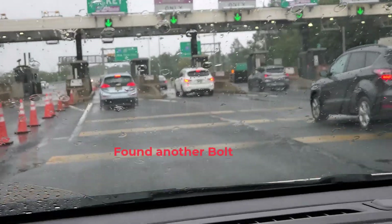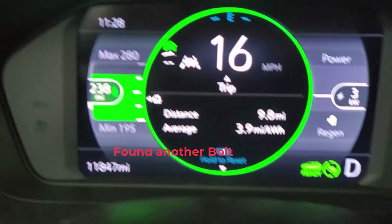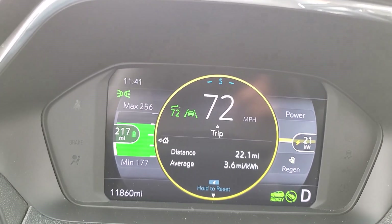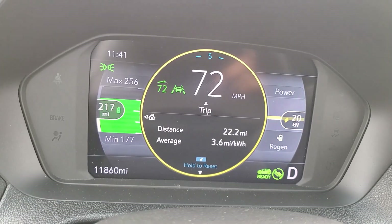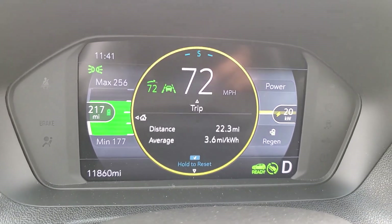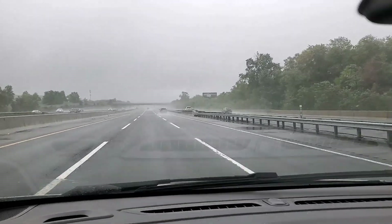All right, taking the turnpike — so far efficiency is at 3.9. Adaptive cruise control is set to 72 miles per hour with a 22 mile-per-hour crosswind, and so far the average shows 3.6 miles per kilowatt hour. It's raining and the wipers are running.